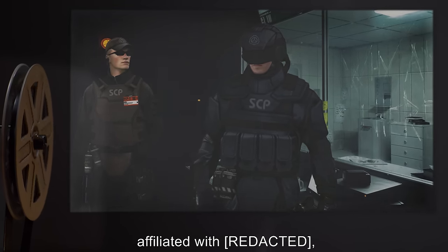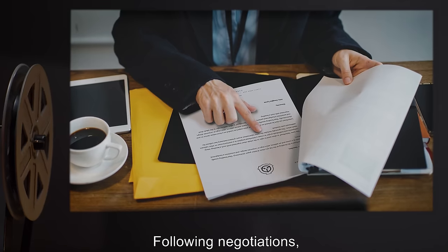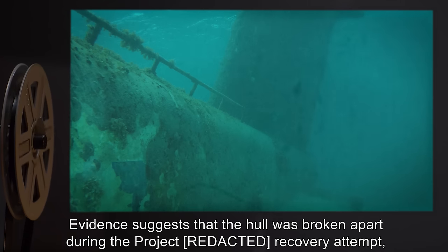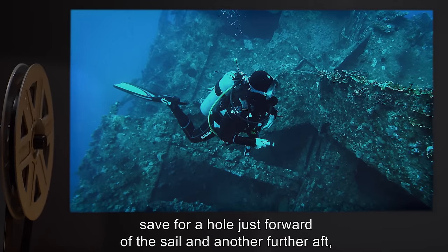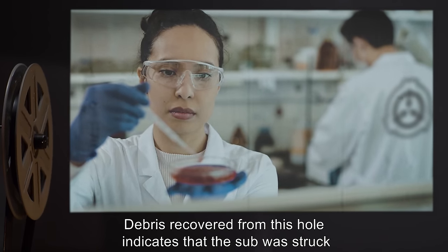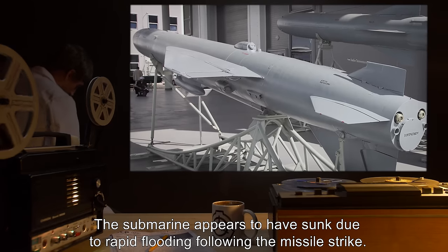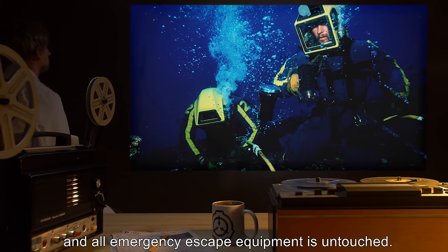In the late 1990s, agents within the U.S. government affiliated with [REDACTED] contacted the Foundation with news of a potential Euclid or Keter-class object within the wreck. Following negotiations, the Foundation took custody of the wreck and has had it under surveillance ever since. The vessel lies on the ocean floor in three pieces. Evidence suggests that the hull was broken apart during the Project [REDACTED] recovery attempt, and that it was largely intact at the time that it sank, save for a hole just forward of the sail, and another further aft, just below the starboard missile tubes.